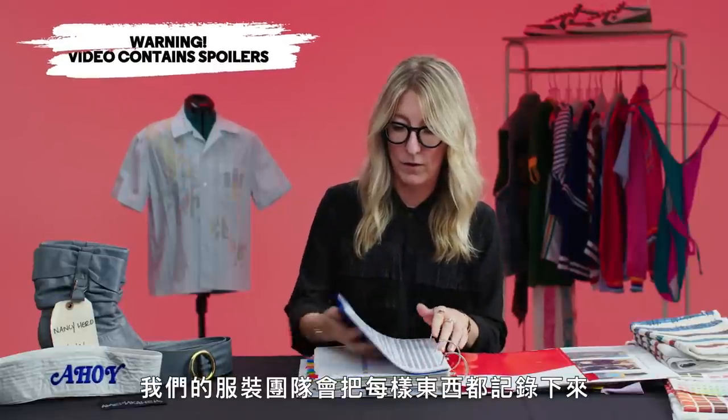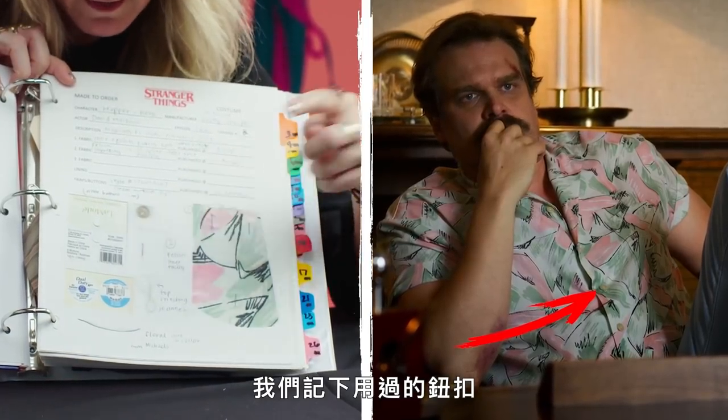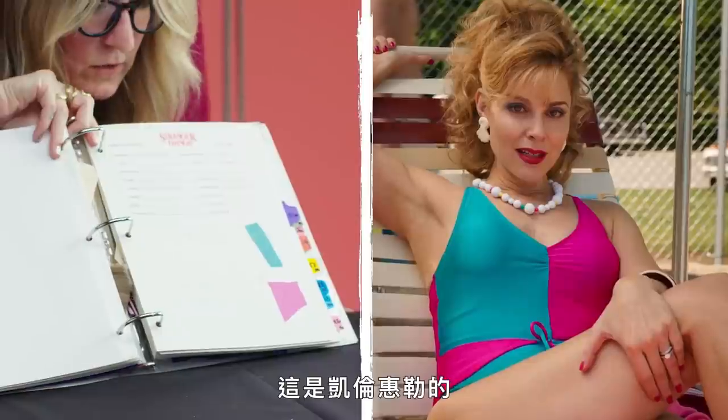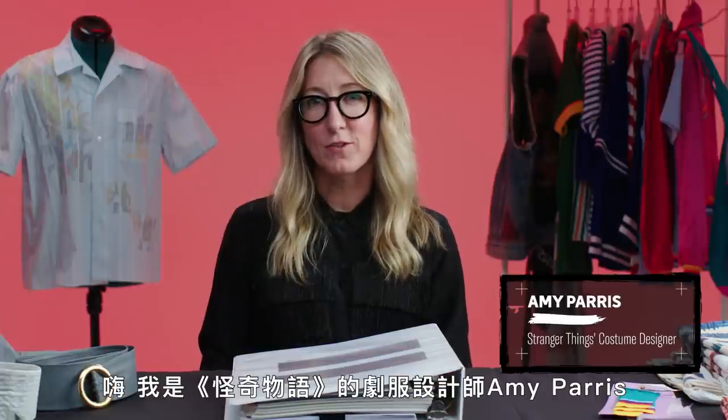A costume department keeps track of everything they make. We keep track of the buttons that we make it with. Here's Pantones for Camp Nowhere. Here's our roast beef logo, how cute. Here's the made-to-order sheet for Karen Wheeler's bathing suit. So we go from here to here. Hi, I'm Amy Paris, costume designer of Stranger Things, and I'm excited to show you some of my work.